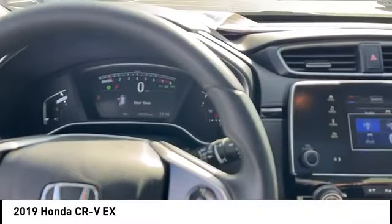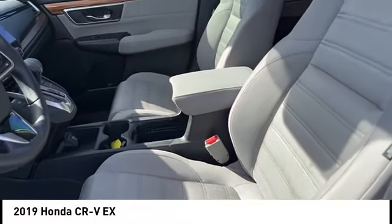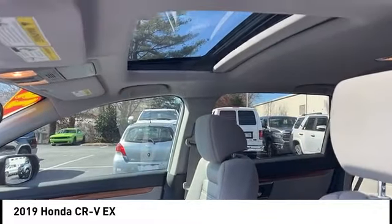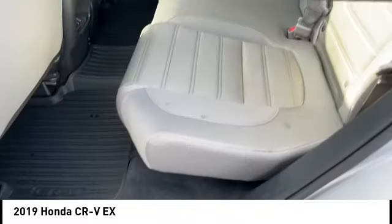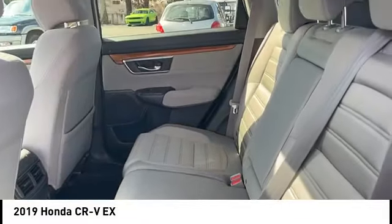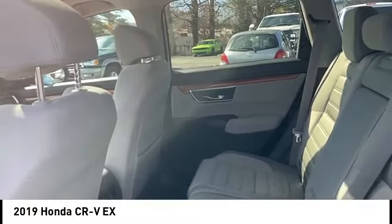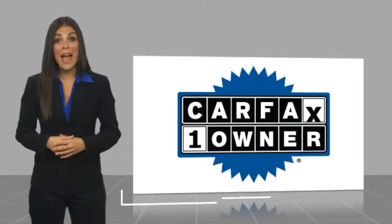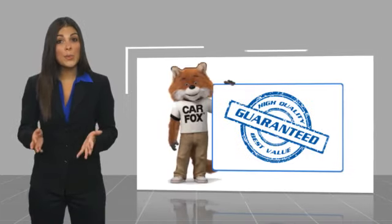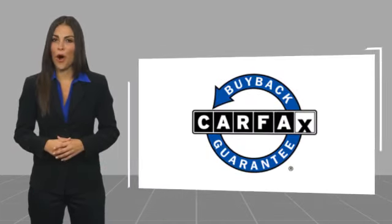Searching for a dependable vehicle that looks great too? You found it, so stop in today. This is a one-owner vehicle with a Carfax vehicle history report. Be sure to find a complimentary copy of this report online or contact the dealership. This vehicle qualifies for the Carfax buyback guarantee.